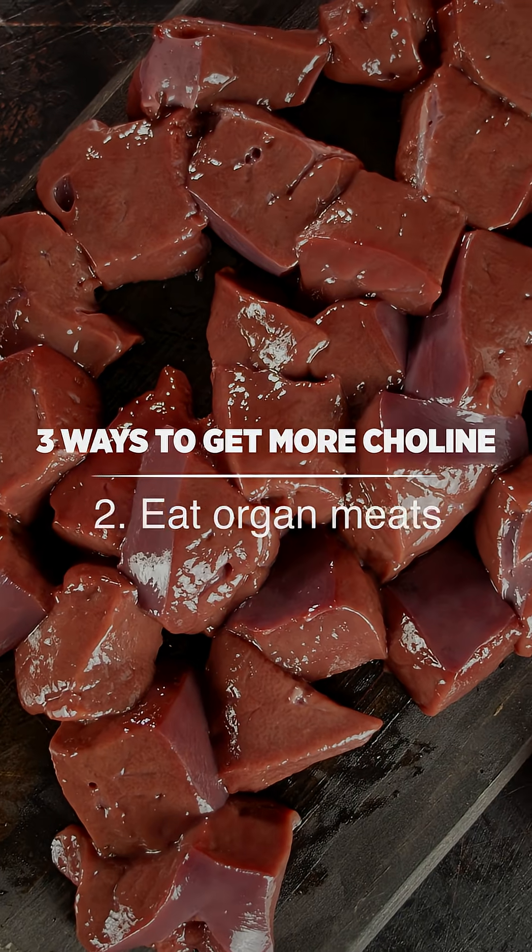Number two, eat organ meats like liver. Yes, they are nutrient powerhouses. And if you don't want to actually eat them, try our organ complex — you can find the link below.